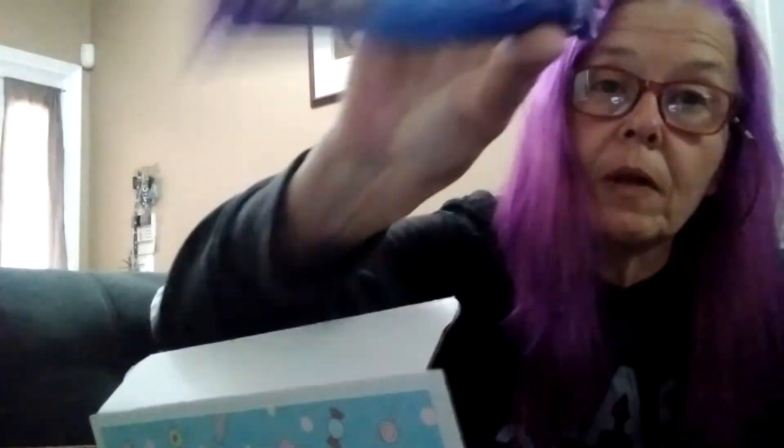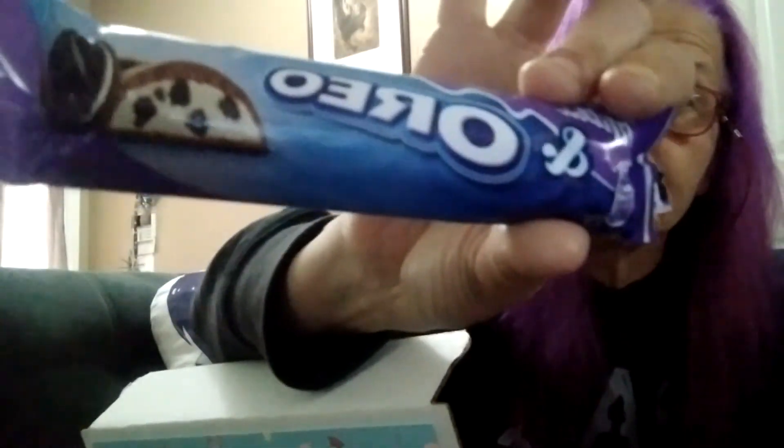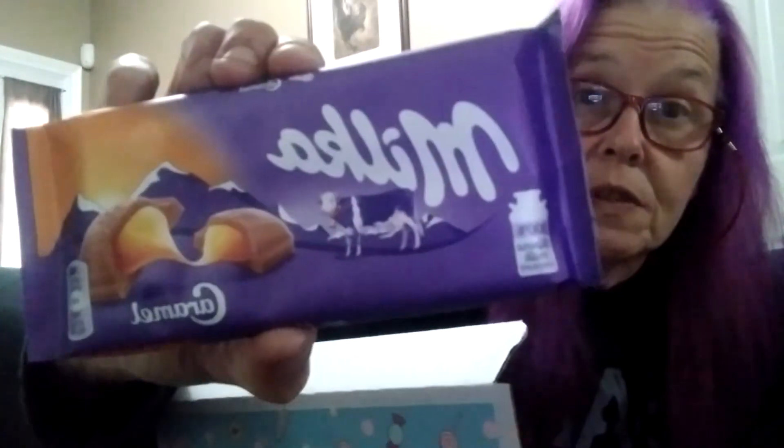Then we have a Milka Oreo bar, a Chomp bar, Cadbury — I love Cadbury chocolate — and I also love Milka. I've got a full size Milka caramel bar, so that's a score. Keep in mind not all of these are going to last until Tuesday, guaranteed. But the ones I've definitely never tried before I will save for sure. I'll save a few more but I can't guarantee them all.